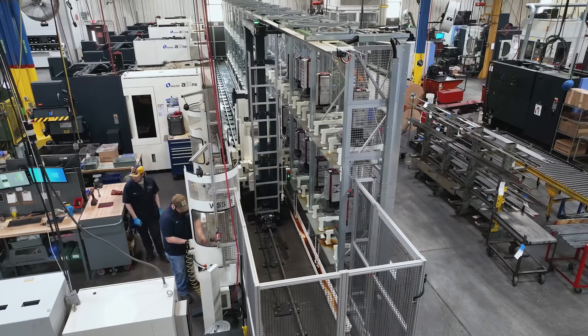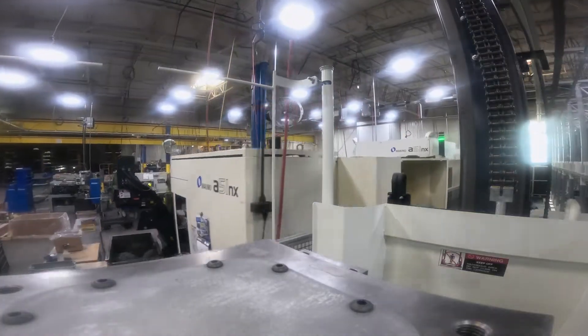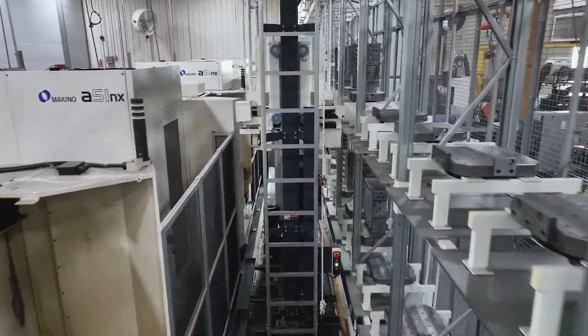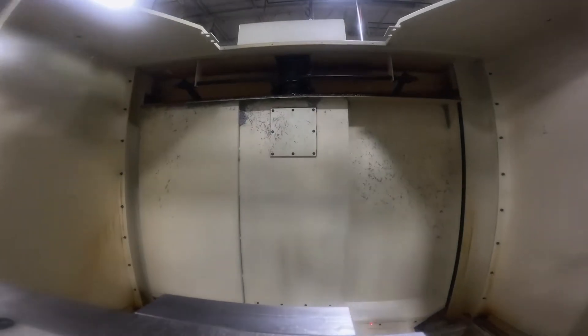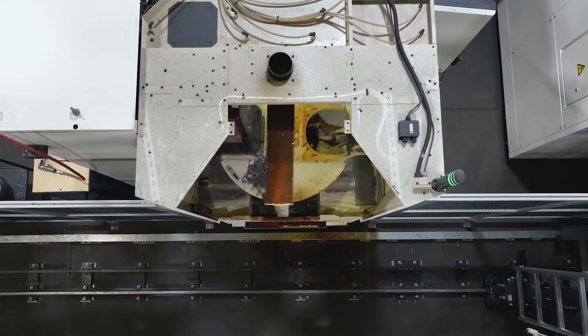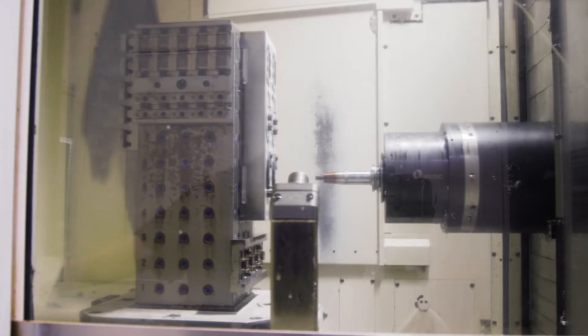The operator simply programs the jobs, or pulls up stored jobs, and the system calculates and executes the most efficient workflow to complete everything in queue. The pallet loaders place the correct tombstones into the machines to run the jobs, and a controlled vehicle transports material to and from the machines, all with minimal operator intervention.